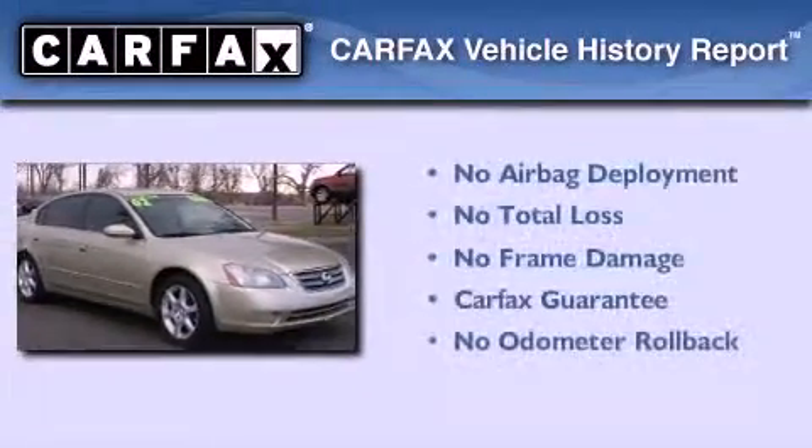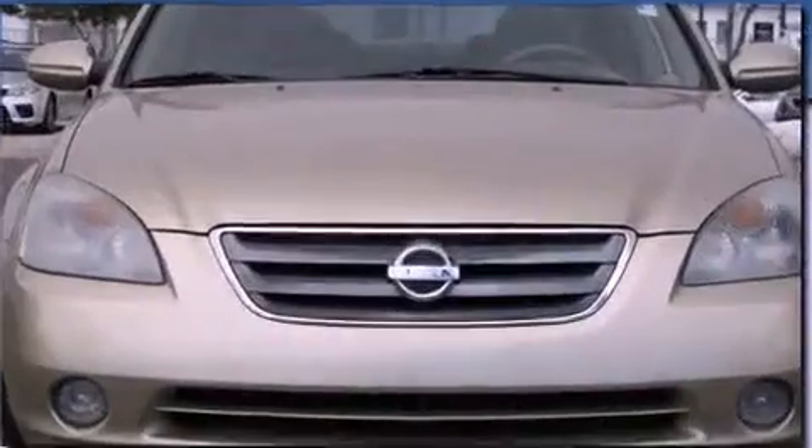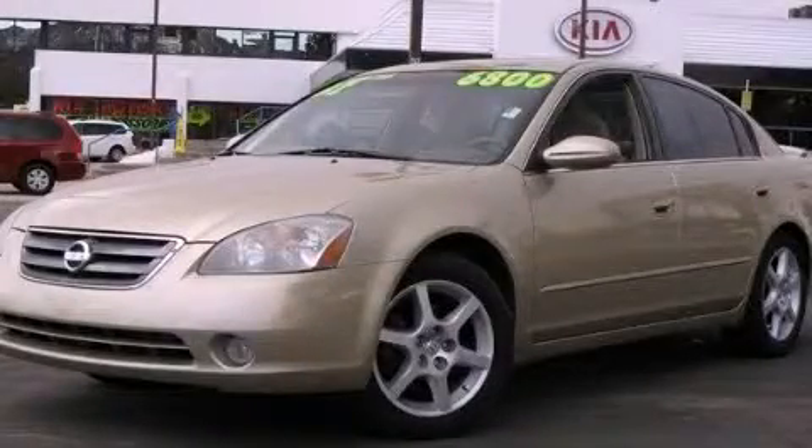Not to mention that this sedan qualifies for the Carfax Buyback Guarantee. We invite you to contact us today to learn more about this vehicle.